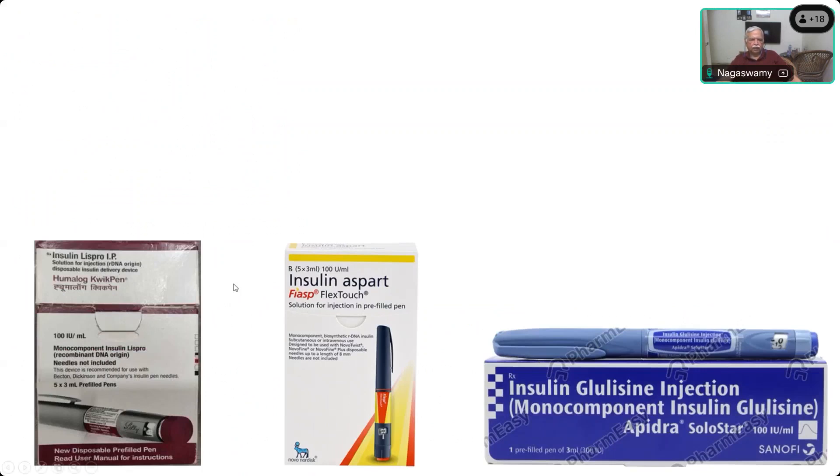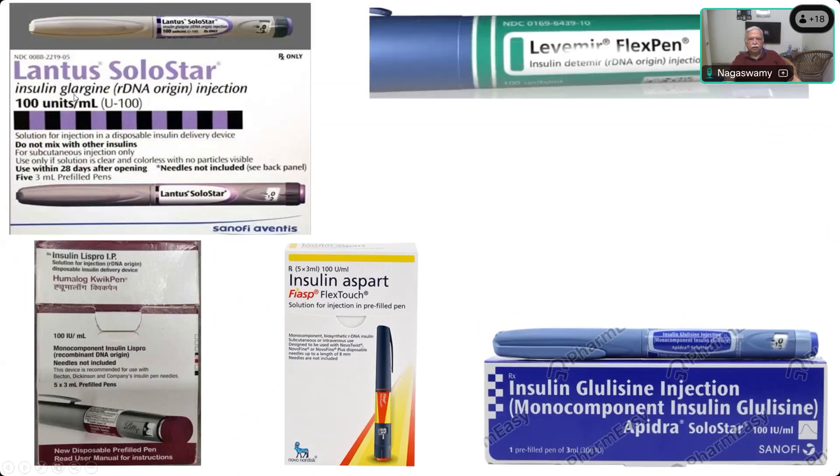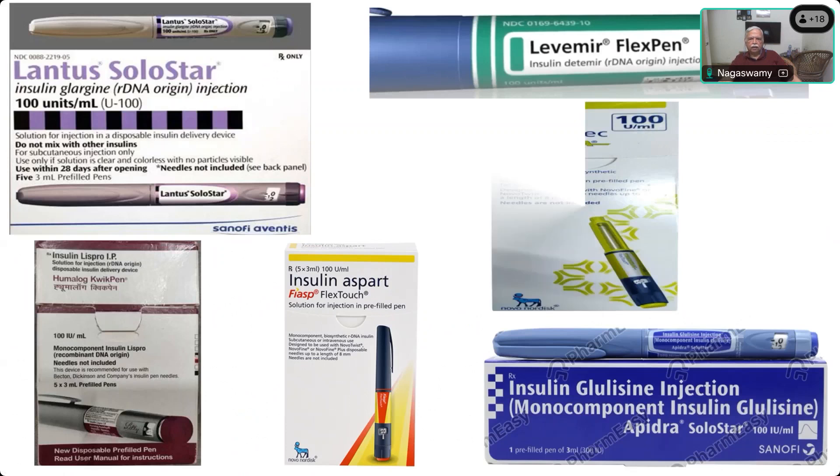The short-acting variety includes Lispro, Aspart, and Glulisine. The long-acting ones include Insulin Glargine, famously called Lantus; Levemir is the name for Detemir, which also comes as a FlexPen; and Degludec comes as a pen. They are all available as 100 units per ml, and also 200 and 300 units per ml depending on the dose required. They are given in doses of 24 to 30 units depending on blood sugar levels.